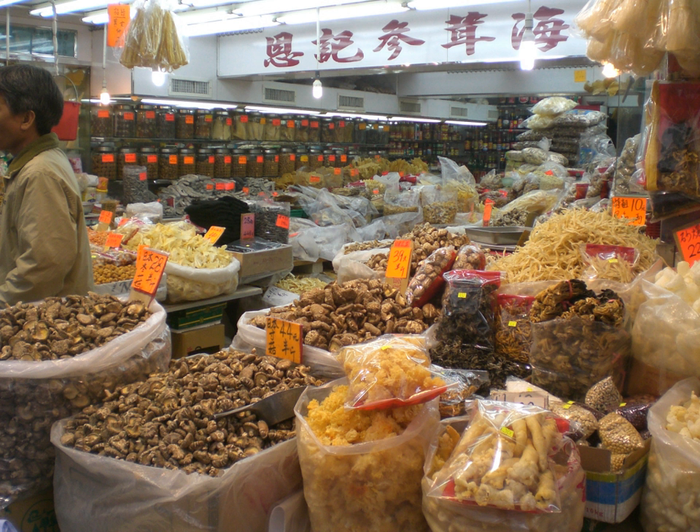Goji, the fruit of Lycium barbarum, is usually sold in open boxes and small packages in dried form, and is traditionally cooked before consumption. The fruit is preserved by drying in full sun on open trays or by mechanical dehydration employing a progressively increasing series of heat exposure over 48 hours.